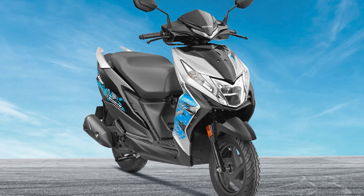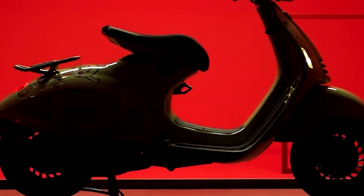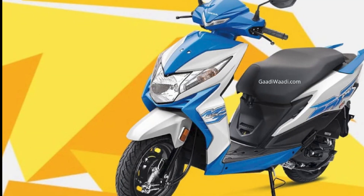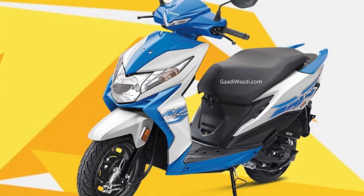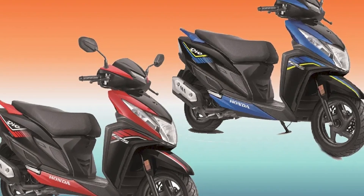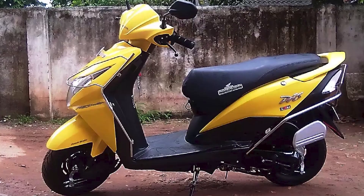Fuel efficiency: The Deo is known for its impressive fuel efficiency, which is a crucial factor for many scooter buyers. It can deliver excellent mileage in city conditions, making it cost-effective to run. Storage and practicality: The Deo offers a decent amount of under-seat storage, which is enough for carrying essentials like a helmet or small bags. It's a practical choice for daily commuting and short trips.